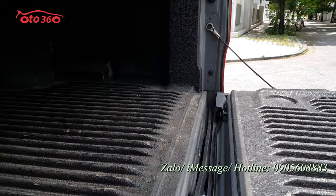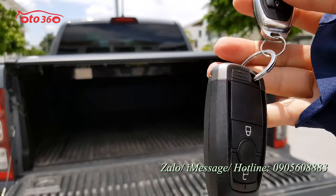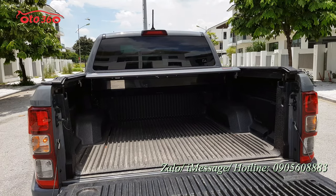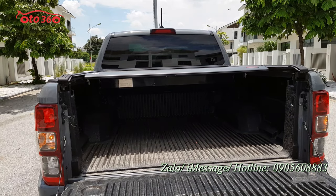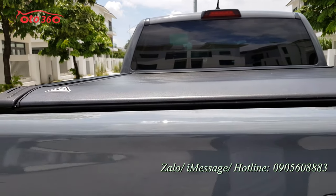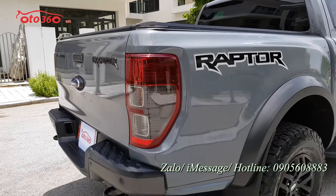Tất cả các con ốc trong thùng còn nguyên hết. Xe đã được trang bị nắp thùng cuốn điều khiển điện, có thể đóng mở bằng điện. Tôi điều khiển nắp thùng bằng bấm nút mở và đóng lại. Nắp thùng có trợ lực nên rất nhẹ, chị em phụ nữ cũng có thể đóng được, rất nhàn tiện.